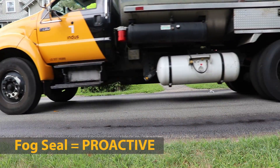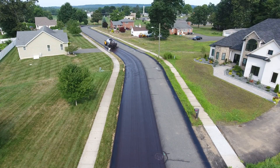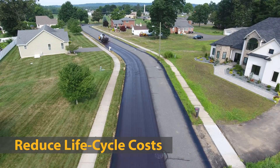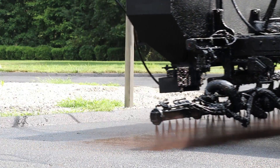Fog seals are used by many of the best pavement managers to reduce long-term lifecycle costs. By proactively applying fog seals to newer pavements in good condition, we can minimize and delay the amount of surface cracking, oxidation, and raveling that requires more expensive repairs.